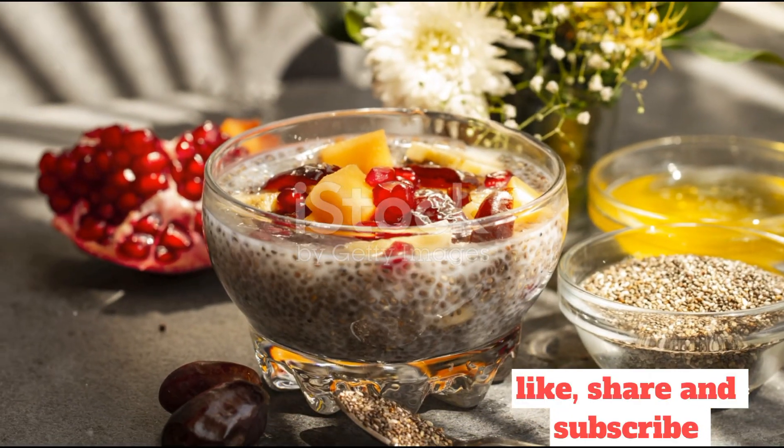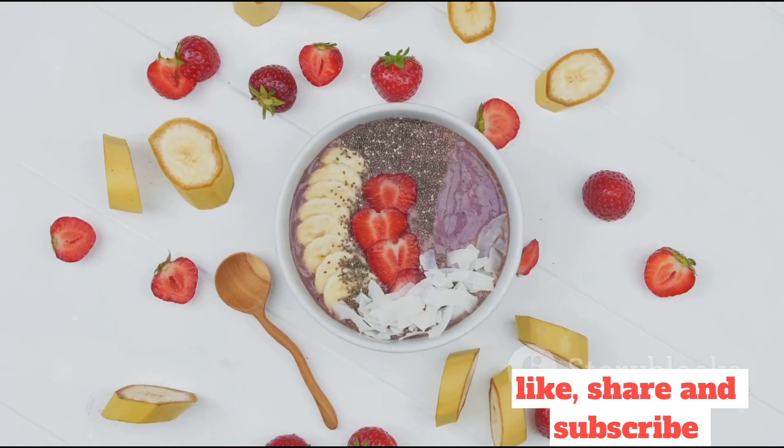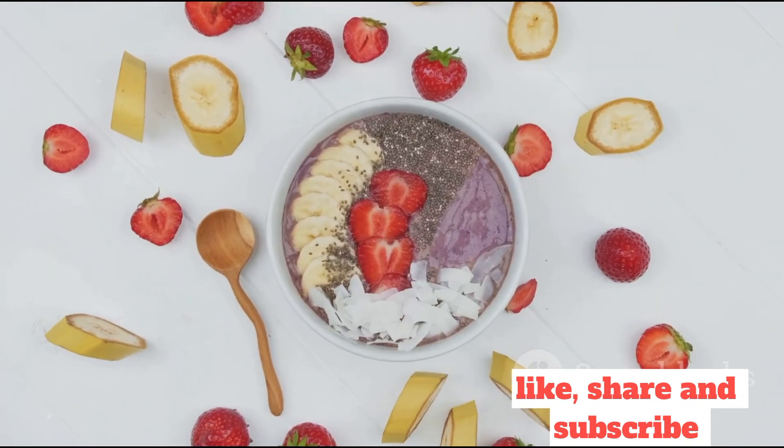Today, we're going to explore three quick and delectable breakfast ideas that are not only high on taste, but also pack a nutritional punch.